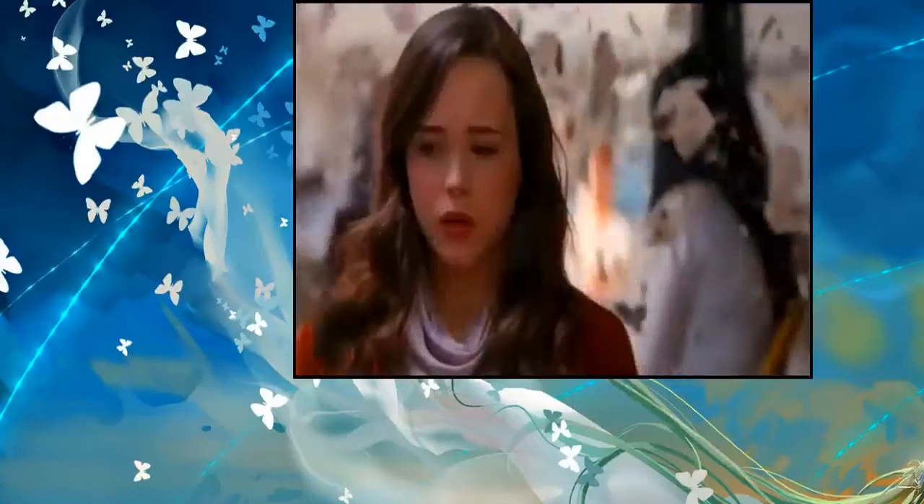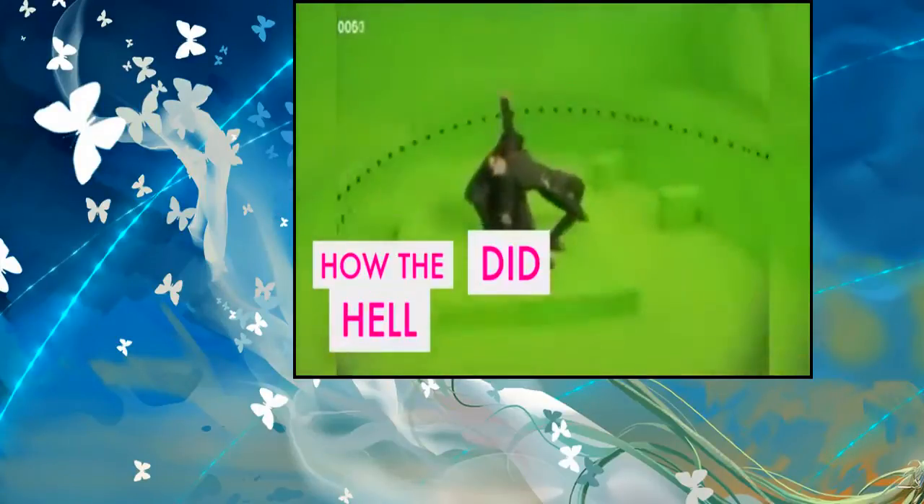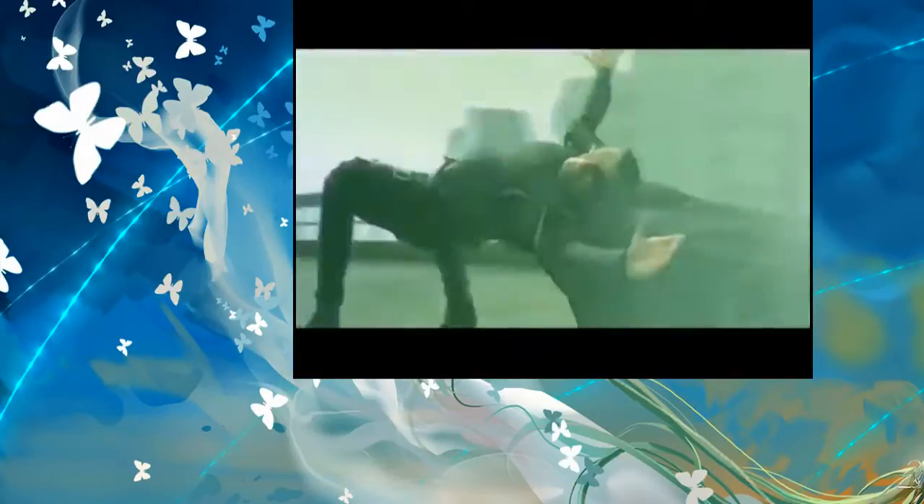When visual effects are done right, they not only submerse you in fantasy, but leave you wondering how the hell did they do that? Well, we're going to tell you how!